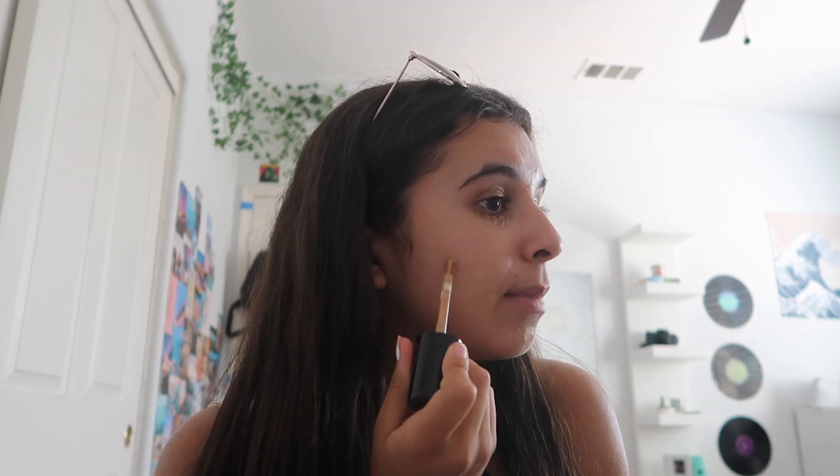Starting off, I use the Born This Way concealer by Too Faced in the shade Warm Beige. I love this concealer — it's my favorite. This was my first bottle and I haven't gotten a new one since, which is probably disgusting, but I barely wear makeup so I think it's fine. Sometimes I add primer, sometimes I don't. I don't really see a difference. Normally I focus on my eyes — I add a couple of dots to both sides, like four or five, then a dot on the eyelid, and also on my chin, forehead, cheeks, and nose so the color is throughout my whole face.